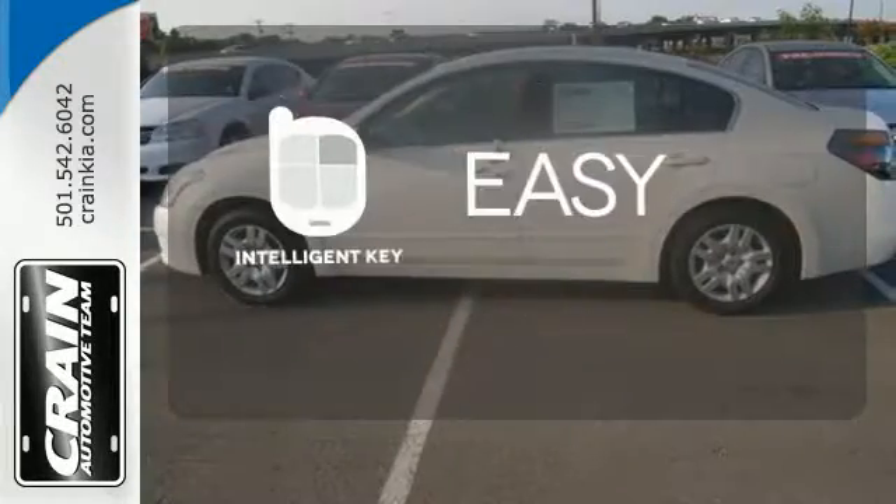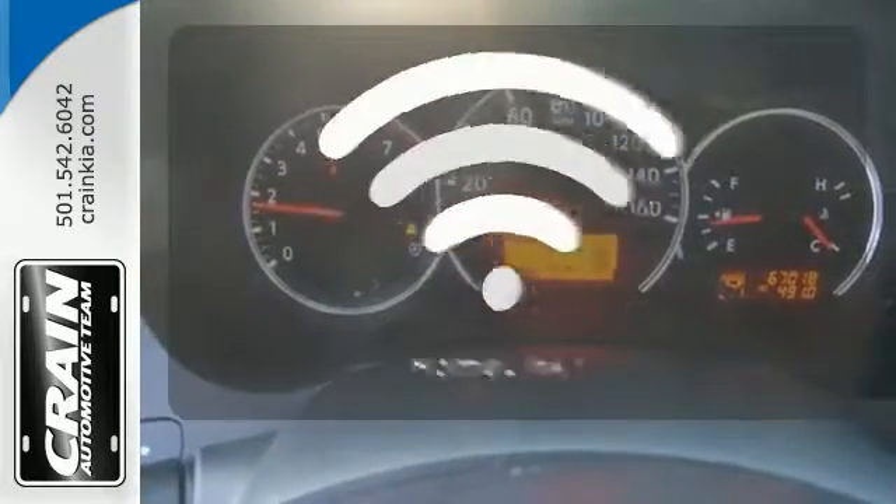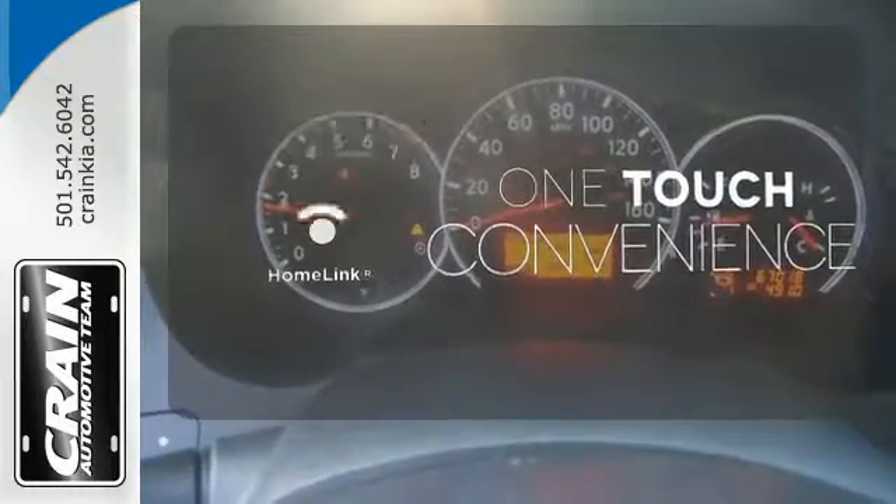You'll enjoy the convenience of cruise control, air conditioning and keyless entry. Stop searching for your car keys in your purse or pocket. This vehicle has intelligent key. With Homelink, one touch makes your arrival as welcoming as if you'd never left.